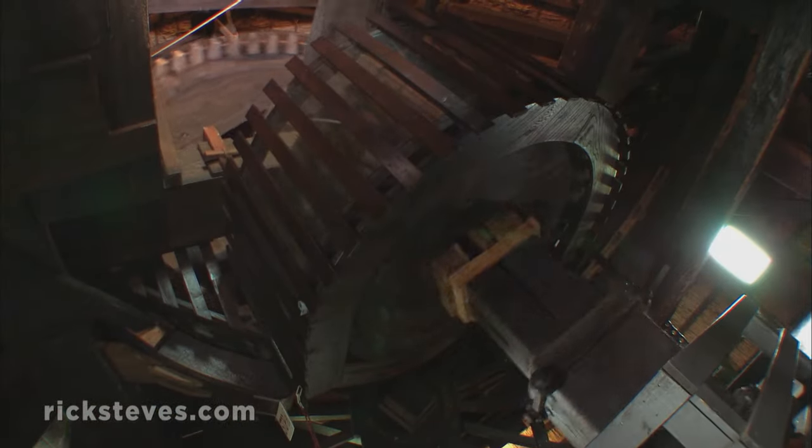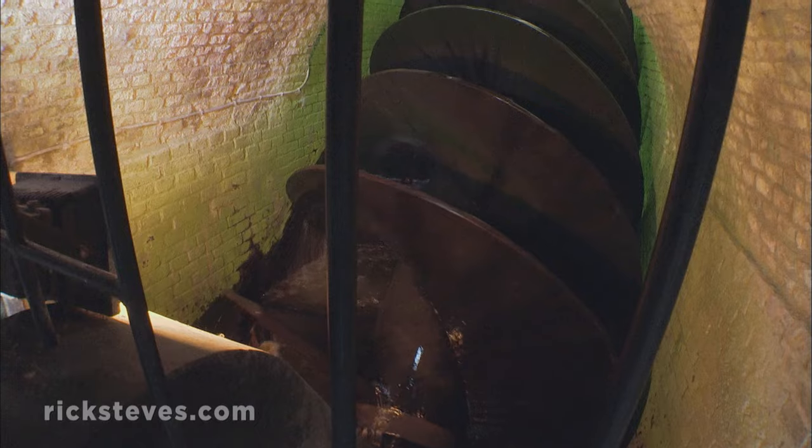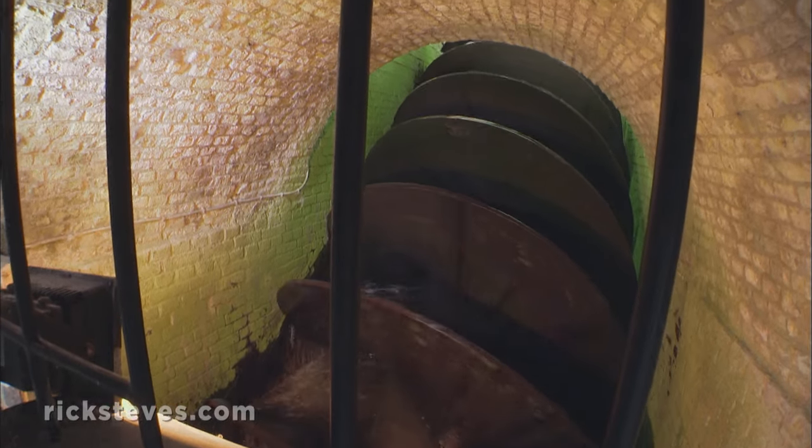As the wooden cogs connect, wind becomes clean power. The Archimedes screw rotates, and the water spirals up.